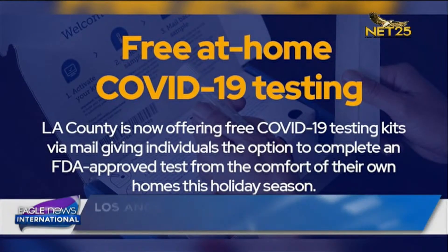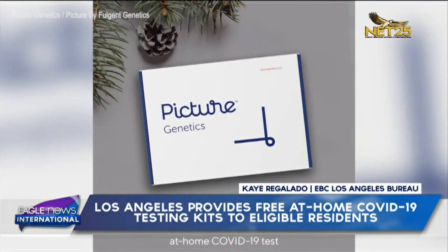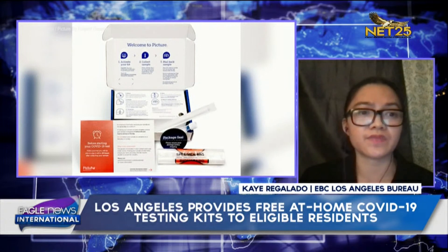Los Angeles County partners with Fulgent Genetics for the LA County Holiday Home Test Collection, which is a pilot program that allows eligible county residents to have a COVID-19 testing kit mailed to their home during this holiday season. The kit is the same nasal swab PCR testing used at free COVID-19 test sites throughout Los Angeles.